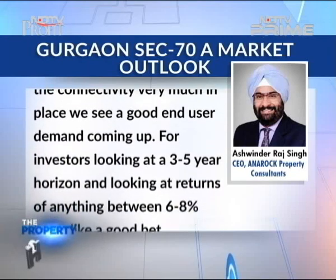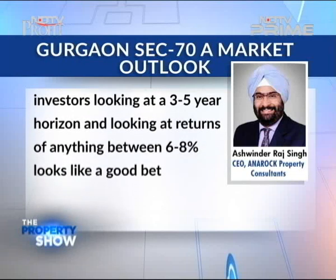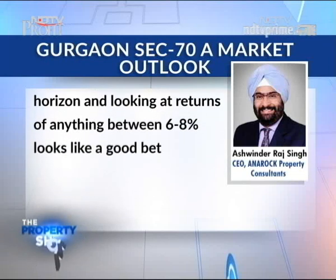For investors looking at a 3 to 5 year horizon and returns of anything between 6 to 8%, this looks like a good bet. When we identify a place of growth, it's very critical.